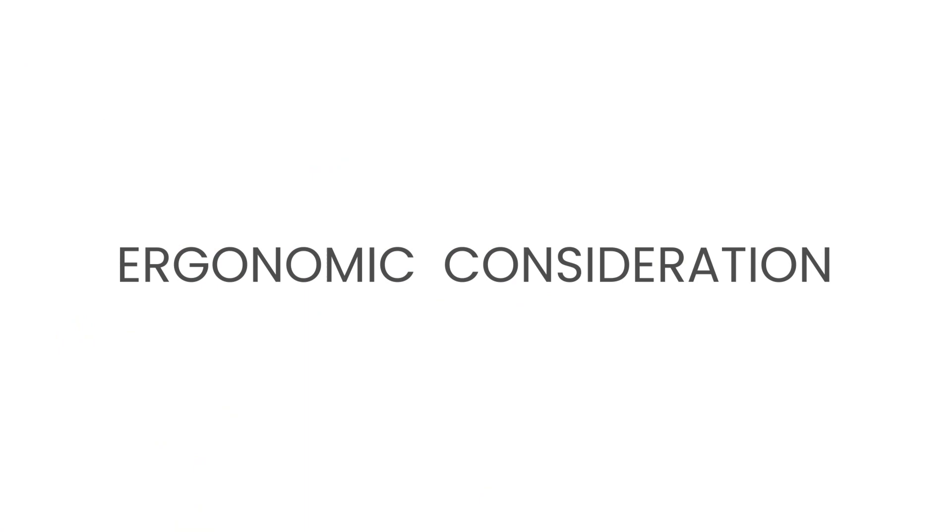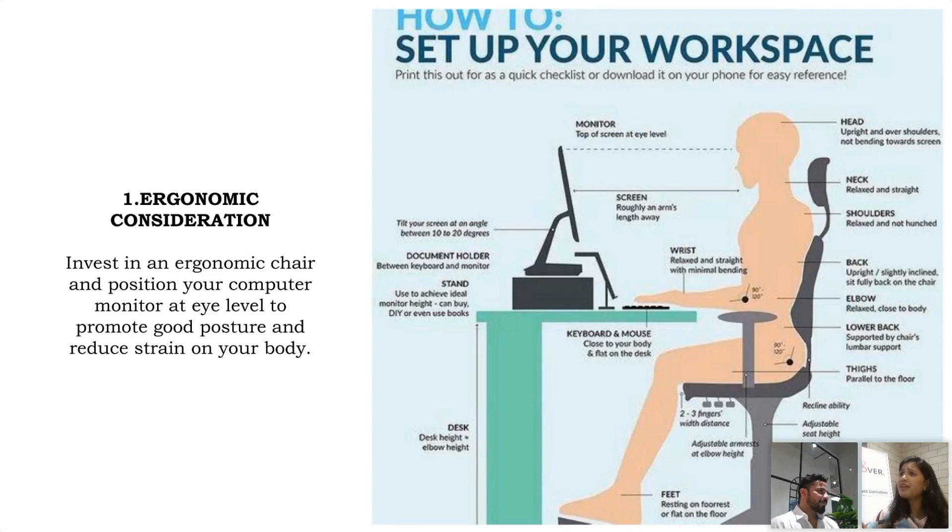Ergonomics — why it's important: when you're going to sit for work, you're already tired if you've come from the office. And again, if you have some work and need to sit for one or two hours, you should feel comfort.